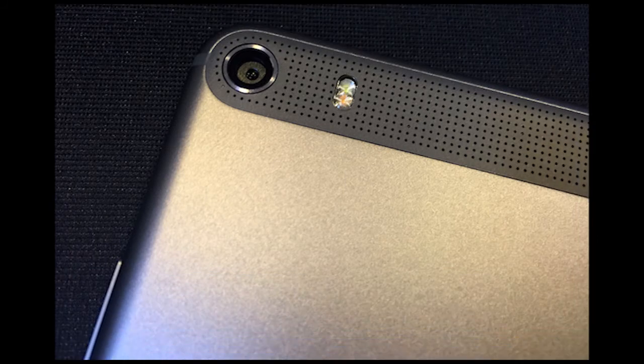But hey, haters gonna hate — let your phablet flag fly. Lenovo's Phabplus is a whole lot of phone for $300. We look forward to reviewing the massive Phabplus from Lenovo in the near future. Highs: solid mid-range specs, massive screen for phablet fans, premium build quality. Lows: 6.8-inch screen isn't for everyone, and it's only coming to China.